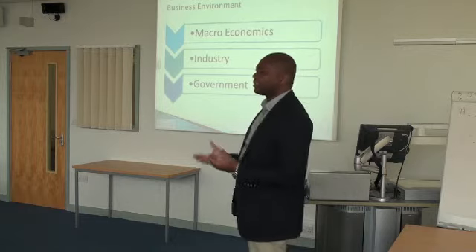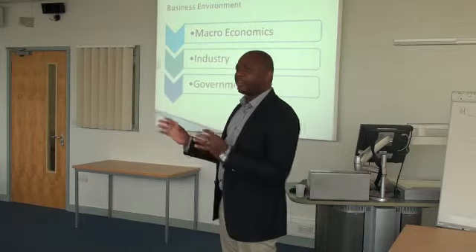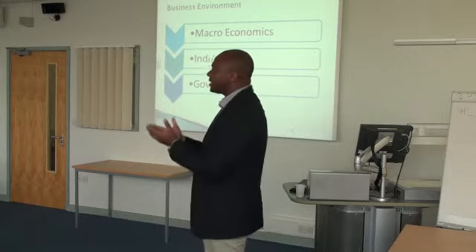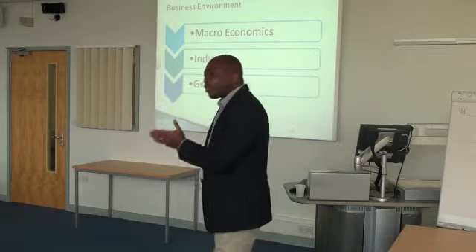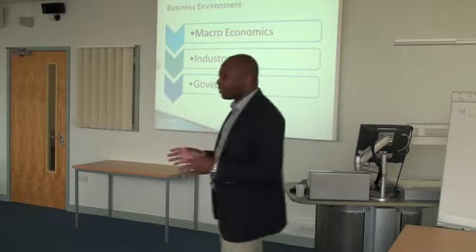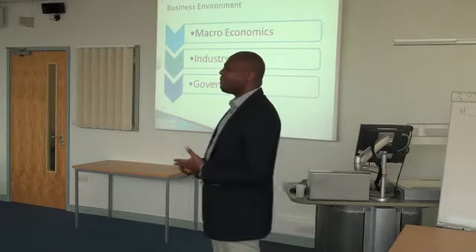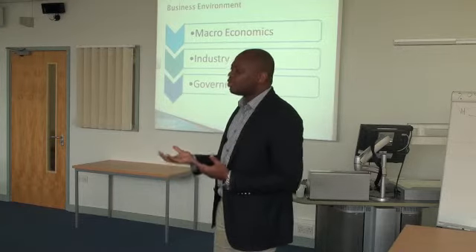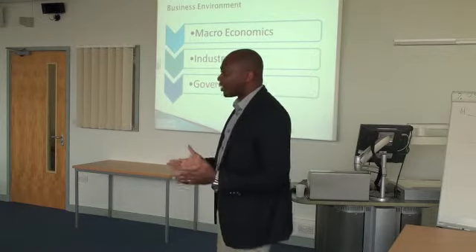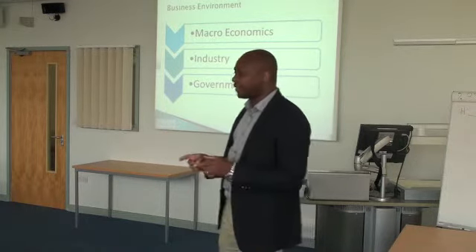You need to consider the industry — what industry am I in, and how is it competing? Take the food industry in the UK: consider how Tesco and Sainsbury's compete. If you are going into that kind of business, you need to understand how they compete — on cost or on differentiation — and where you want to position yourself. Then look at government: what are the regulations? What are MPs discussing about your industry? Whatever government does has an impact on your business.